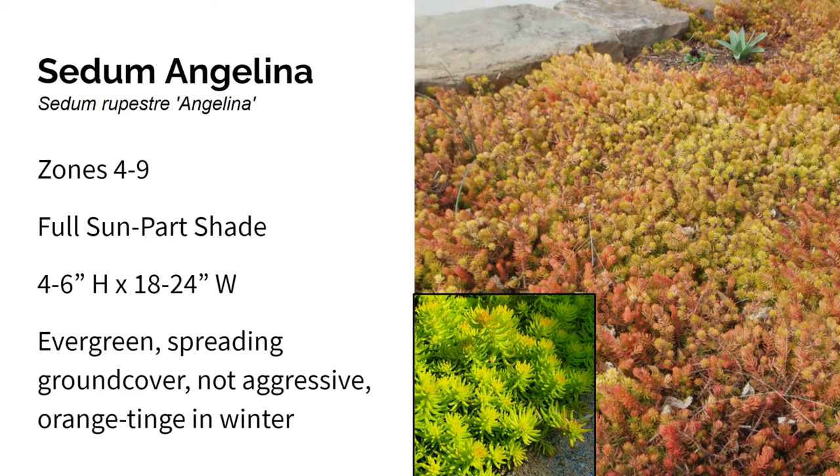Sedum Angelina is a ground cover that grows in zones four through nine in part sun to part shade. It gets four to six inches high and 18 to 24 inches wide. It's one of my favorite ground covers. It usually says it needs full sun, but I grow it in almost complete shade with no issues. New growth is yellow, and all spring and summer this plant is a very vibrant green color. In the fall, it turns almost an orange color, and this lasts through the entire winter. I find this plant to be evergreen here in zone six, and it spreads really slowly without choking out other plants.